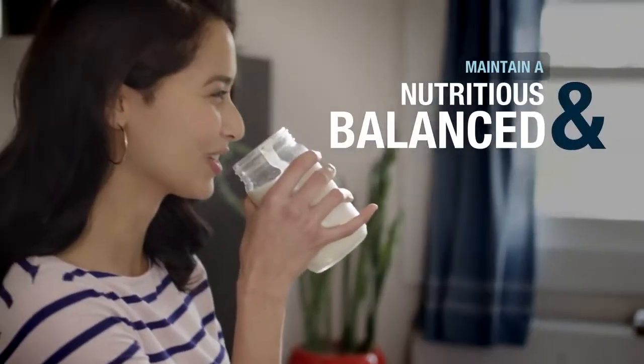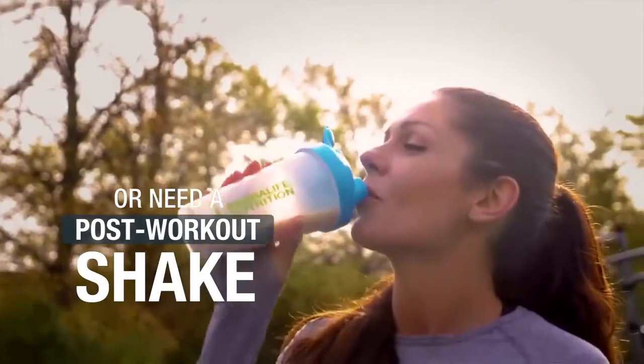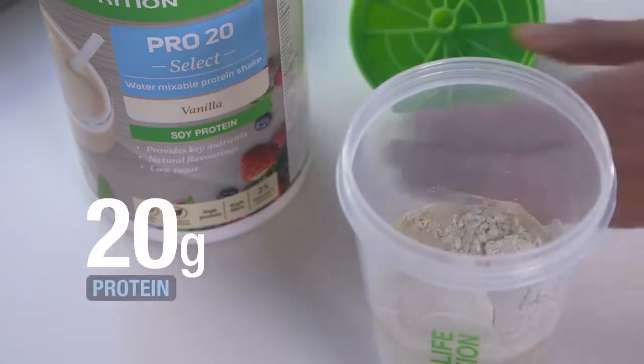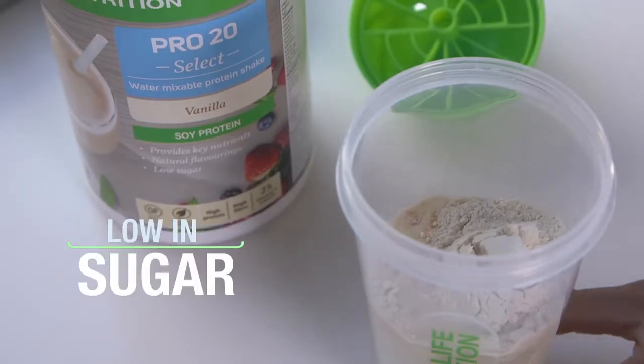Whether you're looking to maintain a nutritious and balanced diet or need a healthy post-workout shake, Pro20 Select is the perfect solution for you. It is naturally flavored, contains 20 grams protein, 6 grams fiber, 25 vitamins and minerals and is low in sugar.